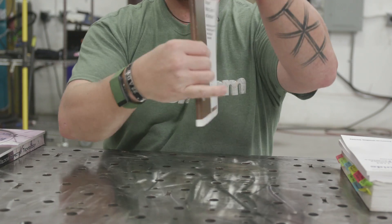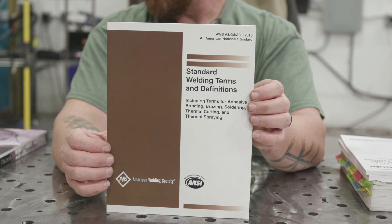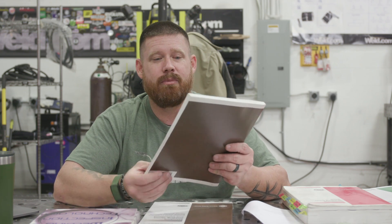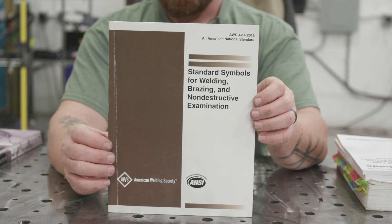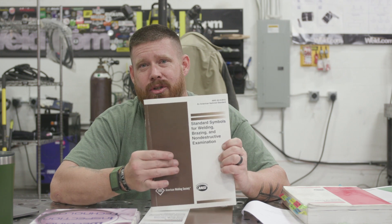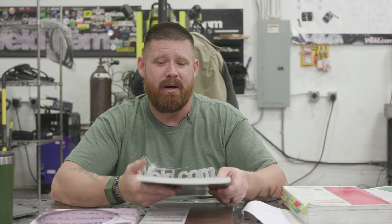Then I started migrating into these guys. These are not free resources. I actually got these by going to section meetings and participating in AWS events — they have contests, you can win these books, or you can purchase them. This is the AWS A2.4 Standard Symbols for Welding, Brazing, and Non-Destructive Examination. We did a three-part series on welding symbols, so get familiar with welding symbols because there are a lot of questions on Part A referencing the welding symbols guide. Make sure you're up to snuff on all your fillet welds, groove welds, butt welds, sizes, and where everything is laid out on a standard welding symbol. Know the difference between a weld symbol and a welding symbol.